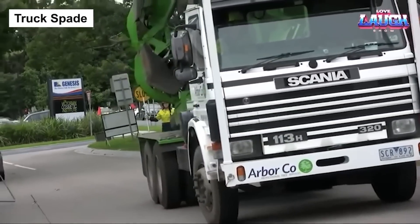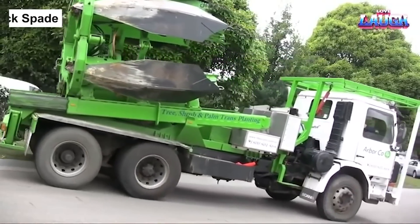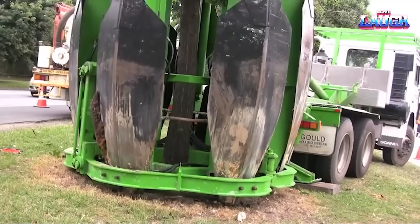The Truck Spade is a specialized machine used to transplant large trees. It is a powerful tool that can safely and efficiently remove trees from their original location and replant them in a new location.